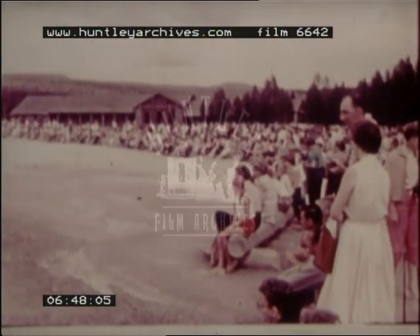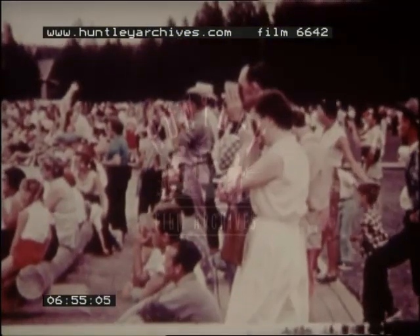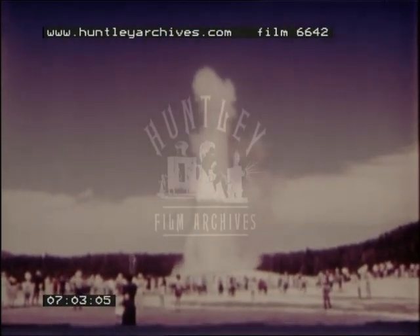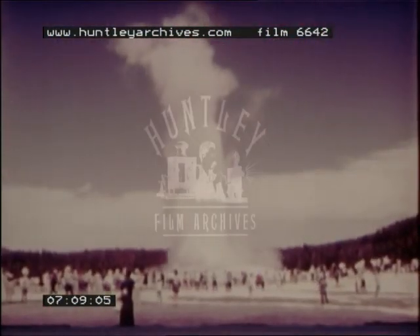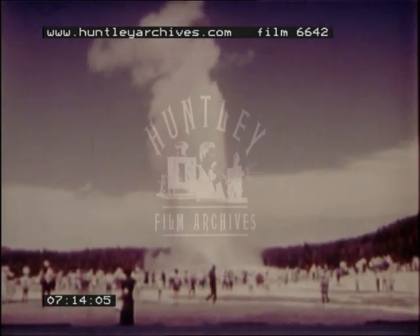No visit to Yellowstone National Park would be complete without stopping to see the hourly performance of the most famous geyser of all time, Old Faithful. And here it is. Since the beginning of time, nature has carried on the never-ending creation of fantastic wonders in Yellowstone National Park.